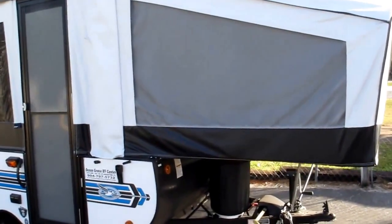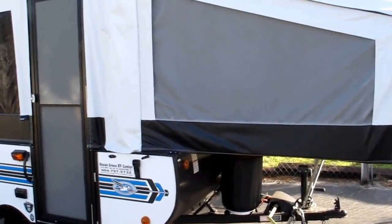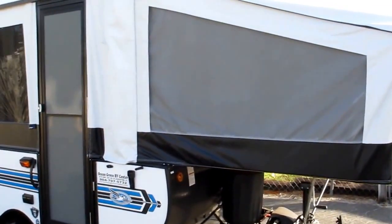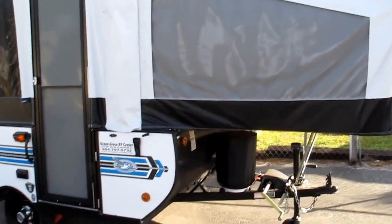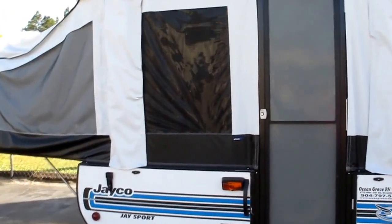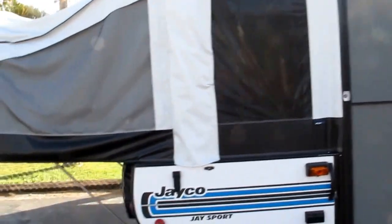It's got five lifetime warranties: the floor, the roof, the bed platform, the frame, and most importantly the lift system — all lifetime warranties. The canvas you see here is called Duratec; it has a manufacturer warranty of five years.